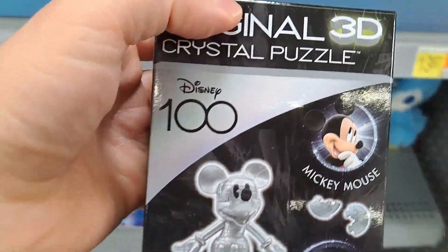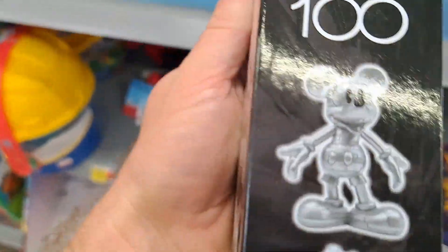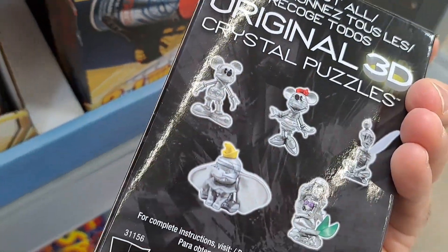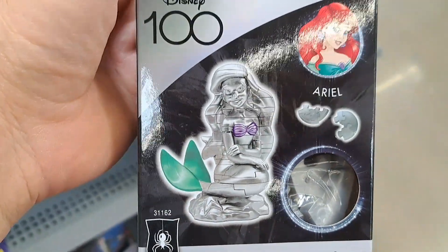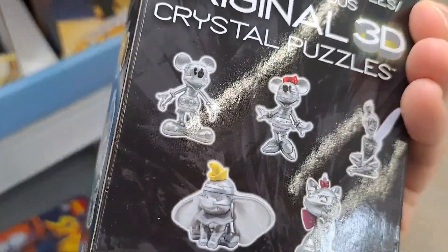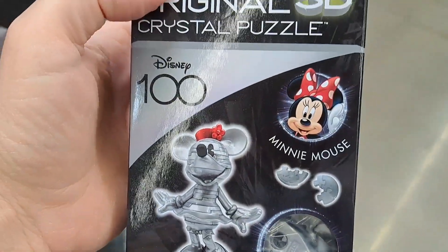We got Mickey Mouse here — super cool looking. These look fun. We got Marie from The Aristocats, pretty cool. We got Ariel from The Little Mermaid. These look pretty cool set up next to each other on a table or a shelf. We got Minnie Mouse here, super cool looking.